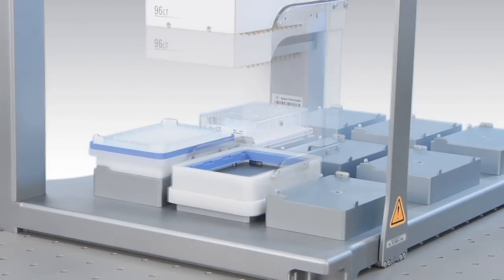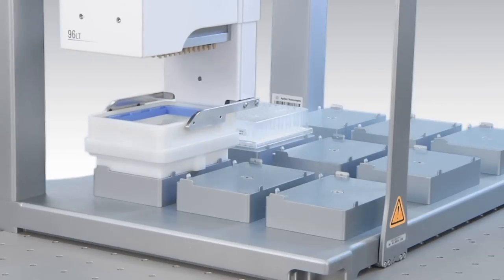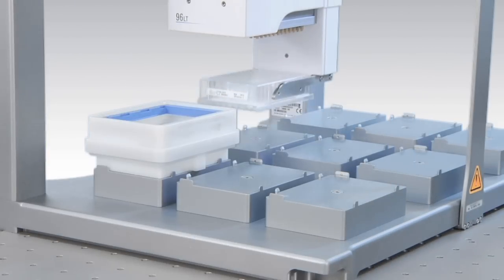Using the optional plate grippers, the Bravo can assemble and disassemble the vacuum collar directly on top of your collection plate. Both the filter and collection plate can be placed in the vacuum station for fully automated filtration.